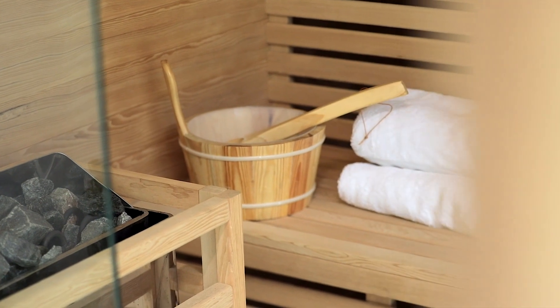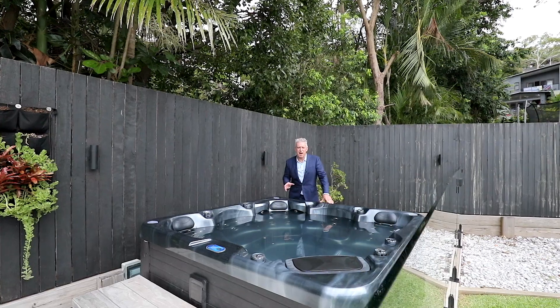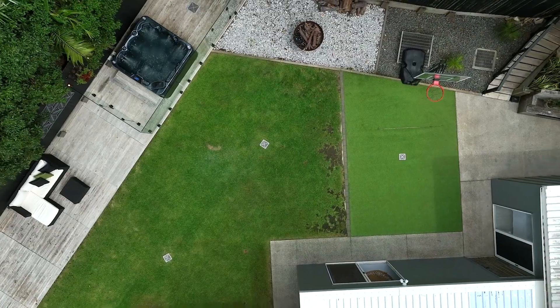Number four is this very special sauna. Number five, an outdoor spa — imagine it at night time with the stars twinkling.